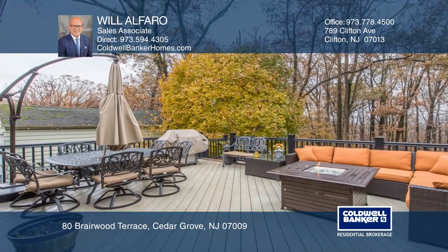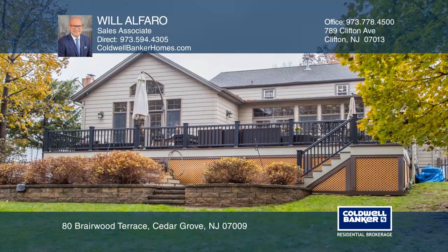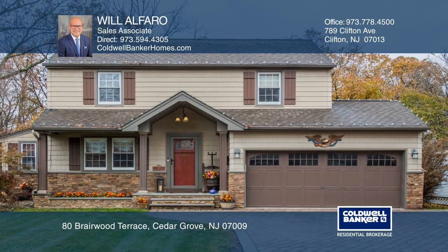Open double doors to the large deck that overlooks the backyard and Ridgewood Acres. Will Afaro is ready to show you your new home.